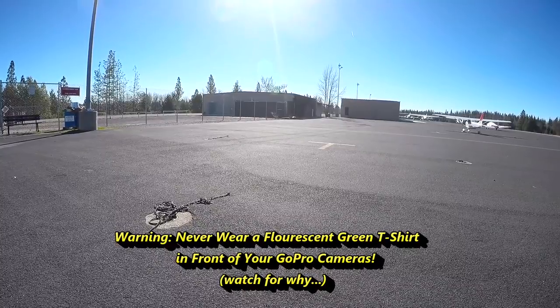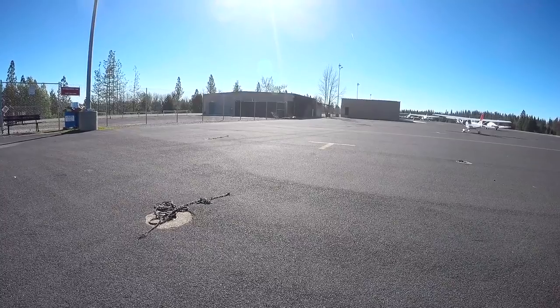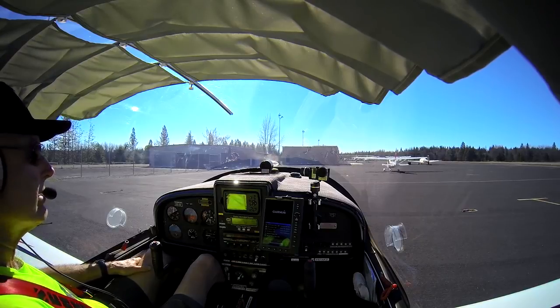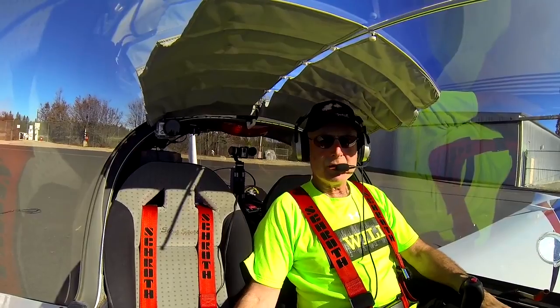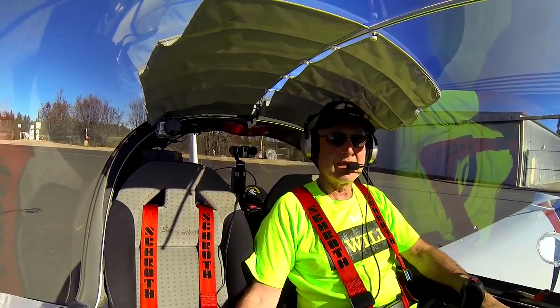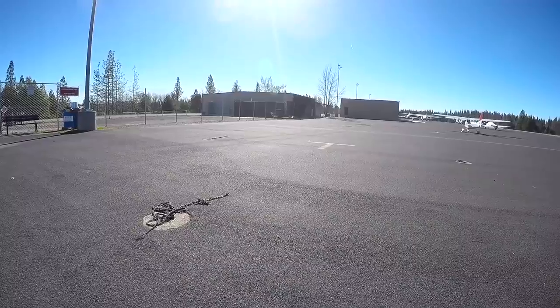We're at Georgetown Airport, 38 nautical miles northeast of Sacramento, at an elevation of 2,600 feet. We'll be taking off straight out over the American River Canyon, going up the hill to have a look at basically the same area I looked at last year at this time, when there was essentially no snow on the ground. Here we go.